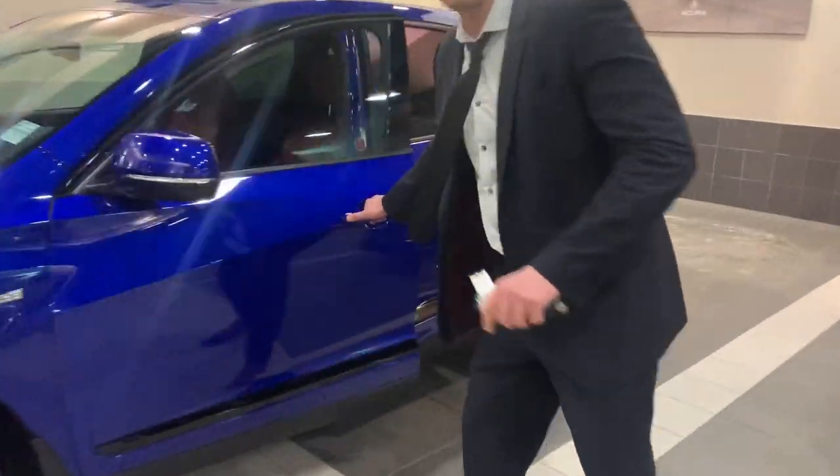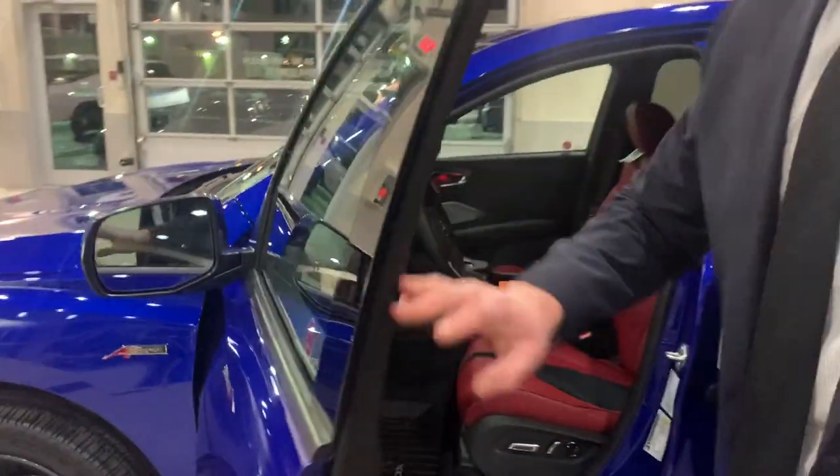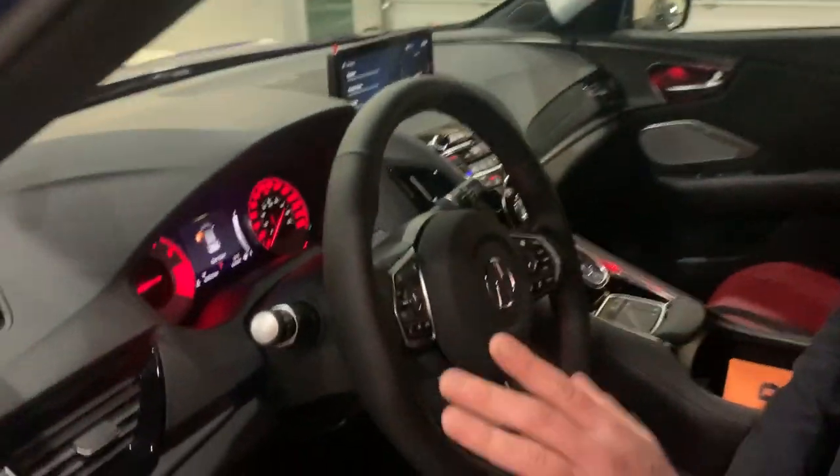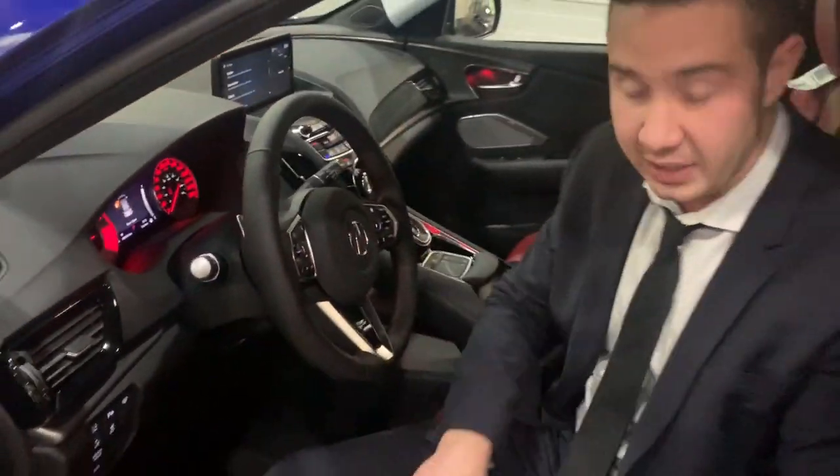Now on the inside, this one has red leather. The one I'm going to bring you is going to have black leather. When we jump in here, what's new is you have a heated steering wheel. These seats are heated and cooled.